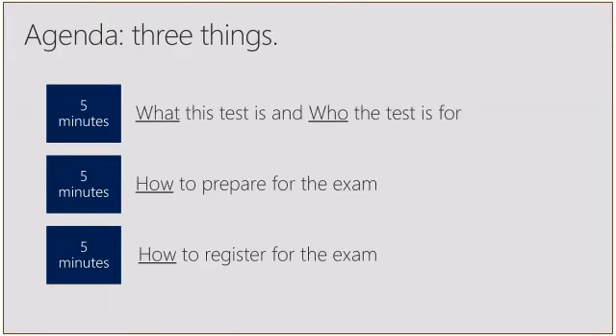Today's SAM Talk will take about 15 minutes. We're going to cover three topics: first, what the test is and who the test is for; second, how to prepare for the test; and finally, how to register for the exam.